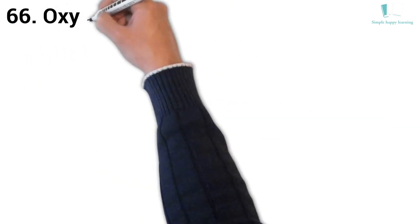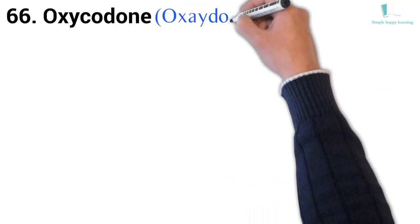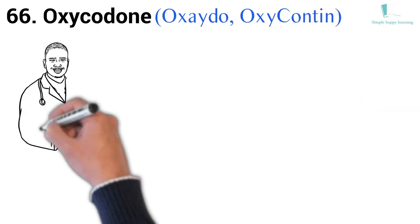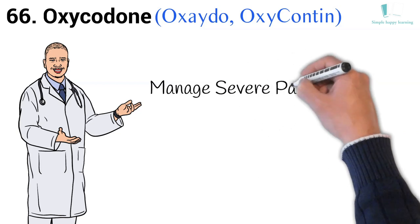66. Generic name: Oxycodone. Brand names: Oxaydo, OxyContin. OxyContin is a strong prescription medicine used when an opioid medicine is needed to manage severe pain.